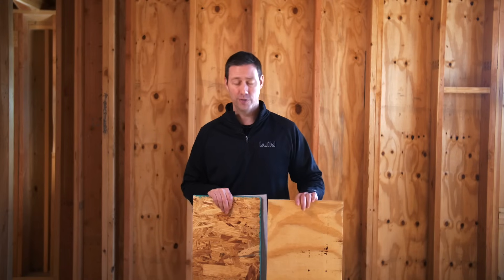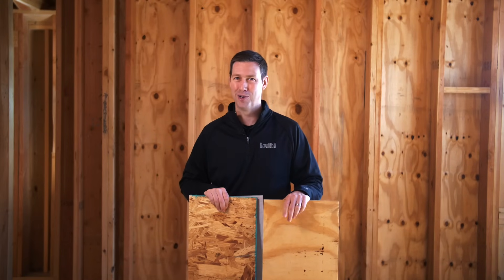On the Build Show today we're going to be talking about the differences between plywood and OSB sheathing when you're framing a new home.